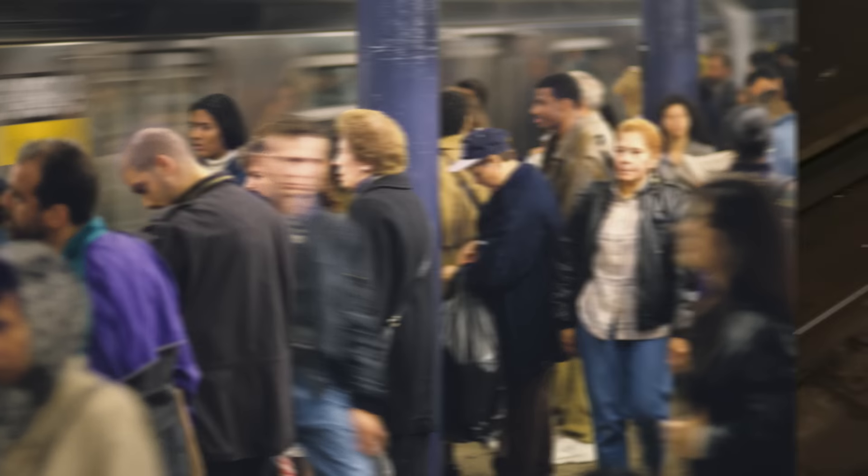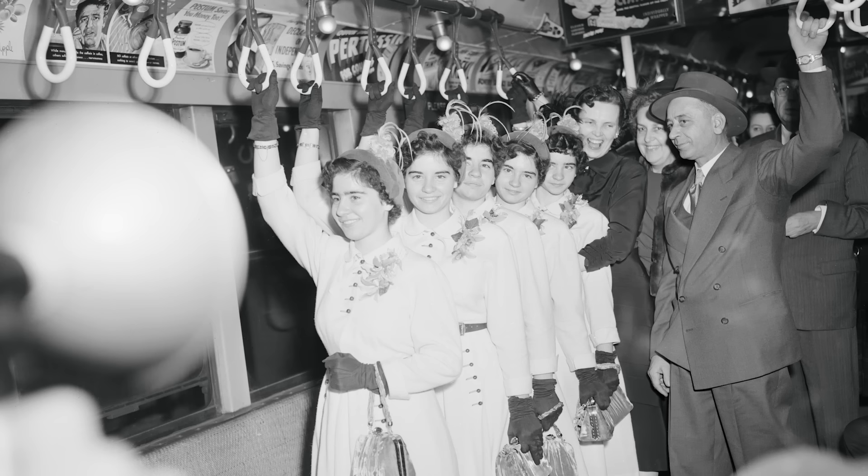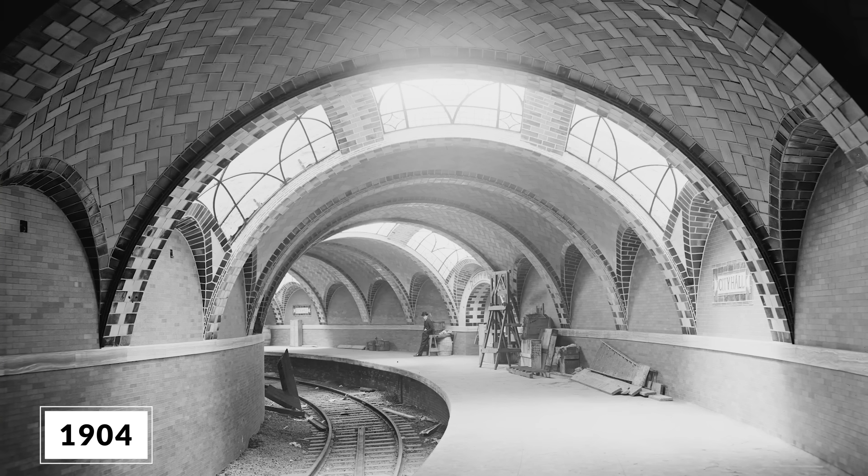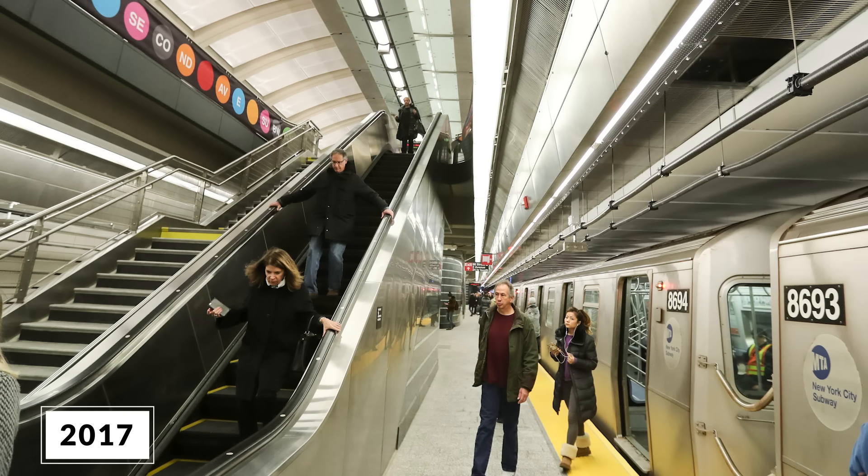The New York City subway — it's crowded, it's dirty, it's hot, and it's one of the most dynamic and exciting places in the world. Hi, I'm Michael Weitzner, and I've been an architect in New York City for over 35 years, and I've been riding the subway for over 40 years. Today we're going to look at the architectural details in the oldest and newest subway stations in New York.